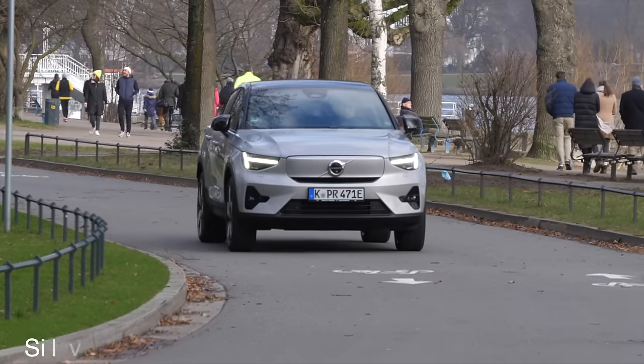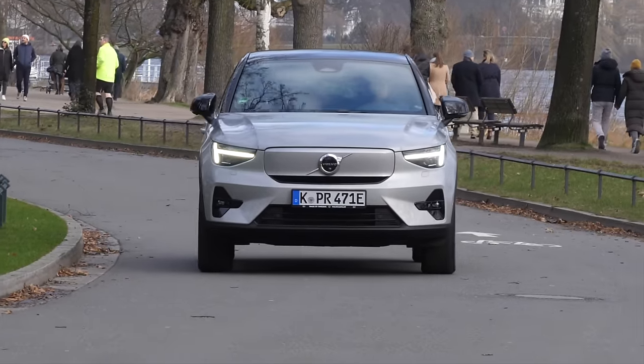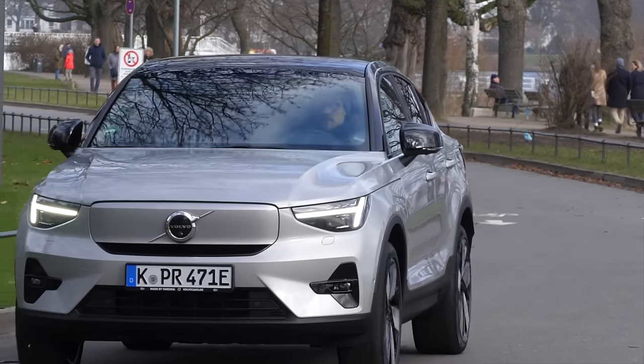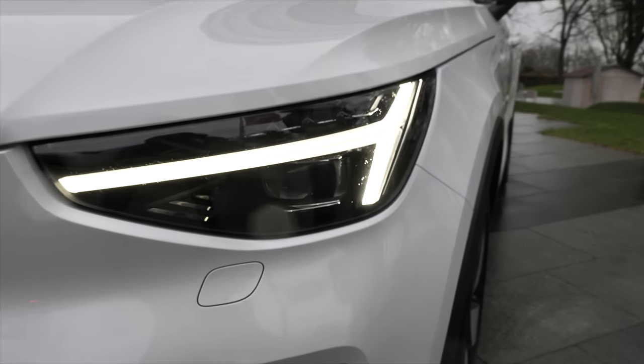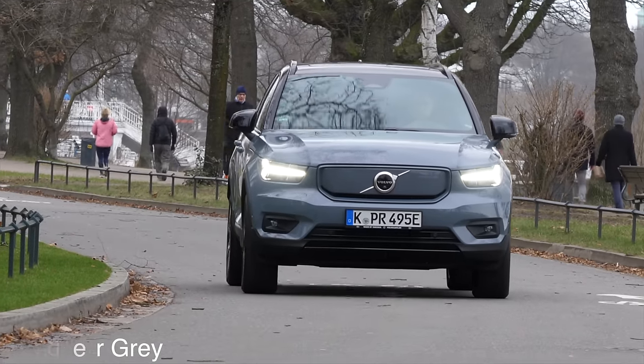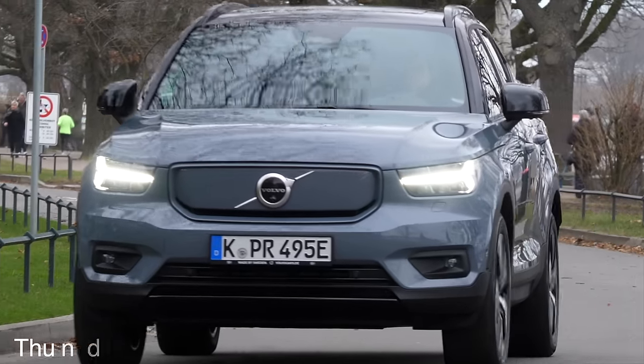The C40 is only available as the all-electric version. The lights feature the Thor's Hammer LED signature, and these are also the so-called Pixel LED lights. There's a matrix option coming for the XC40 soon as well.